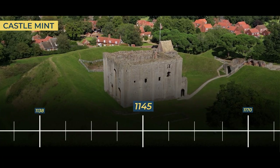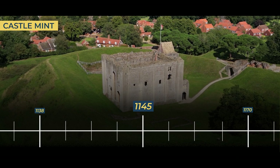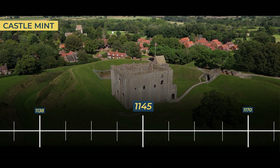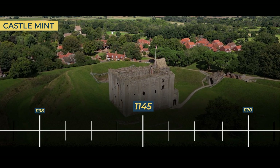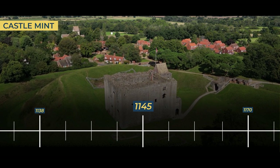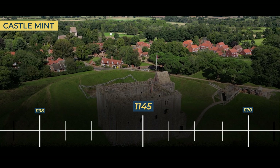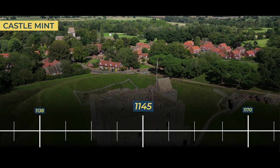1145. In a bold endeavour that promised to ignite the very heart of Castle Rising Castle, William embarked on a journey to establish a mint, sanctioned by the crown itself. The prospect of striking coinage within the castle's formidable walls held the promise of prosperity and prestige. Yet as the mint's machinery hummed to life and coins began to bear the mark of Castle Rising, a shadow of uncertainty loomed. The winds of change swept across the land, and King Henry, in the wake of the tumultuous anarchy, tightened his grip on regional mints. The castle's once-promising mint found itself in the crosshairs of royal scrutiny.